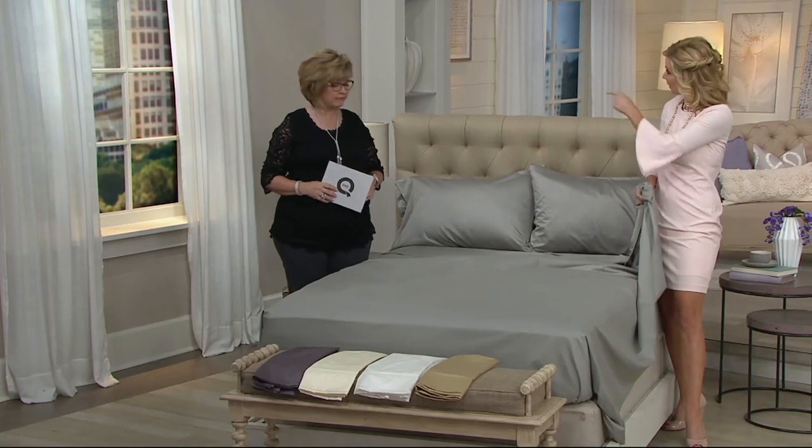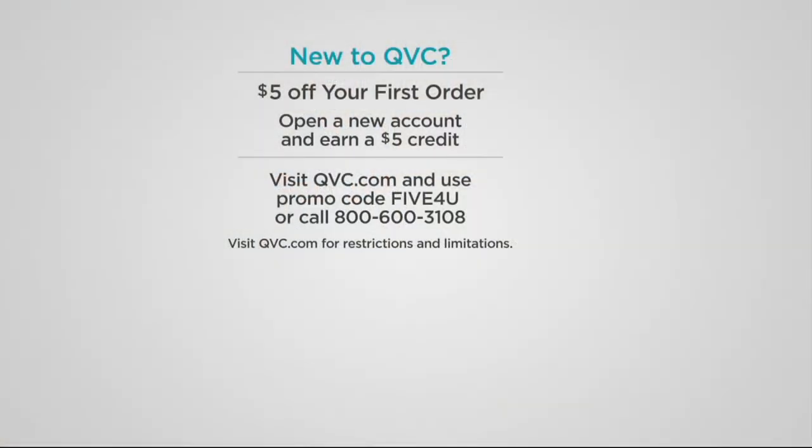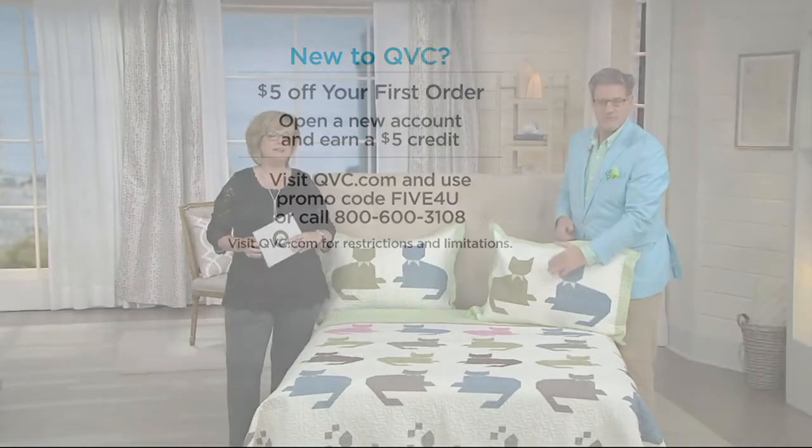If you're new to shopping with us, you'll save five dollars on your first purchase using the promo code FIVE4U — F-I-V-E, the number 4, the letter U. You can also call 800-631-0880 to find out more. Welcome to QVC!